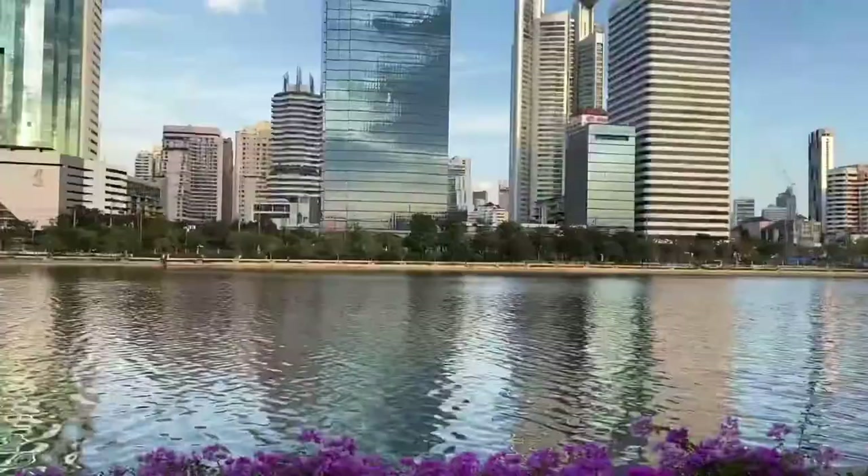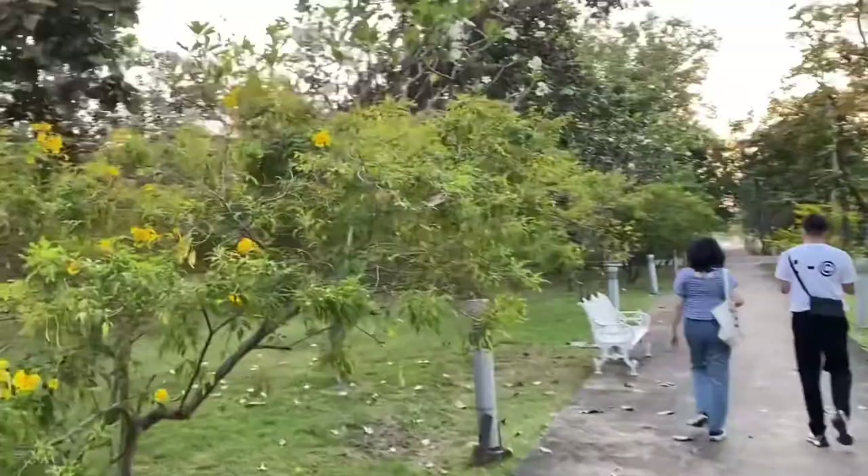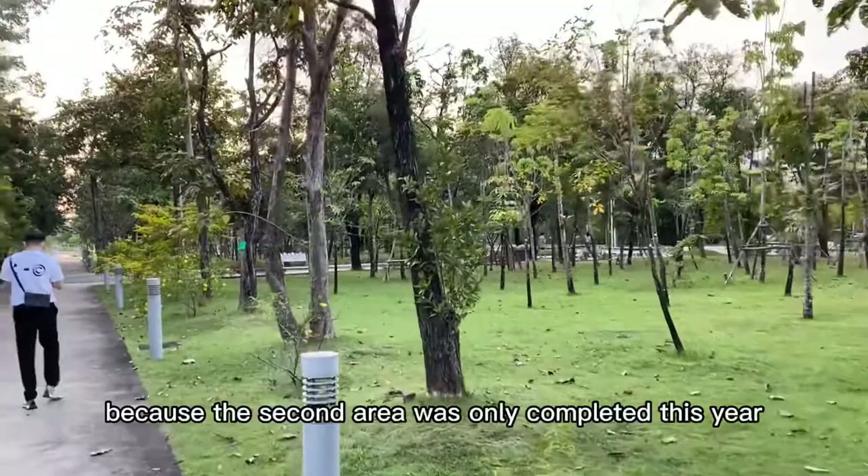The Banjagi Di Park is just next to the city center. This is the road to the second area. Enter this door and then walk a little further, we can arrive. And we can find that the greening of the second area is better than that of the first area, because the second area was only completed this year and has been greatly improved in both design and construction.